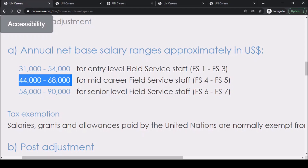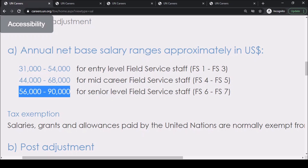For senior-level field service staff at levels FS6 to FS7, the salary is approximately $56,000 to $90,000 US dollars. These salaries are still exempted from income tax. Other benefits include health insurance and retirement pension.